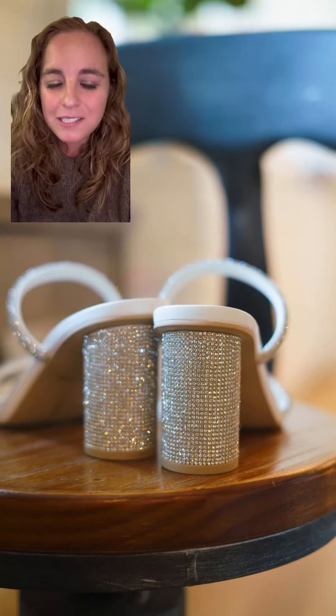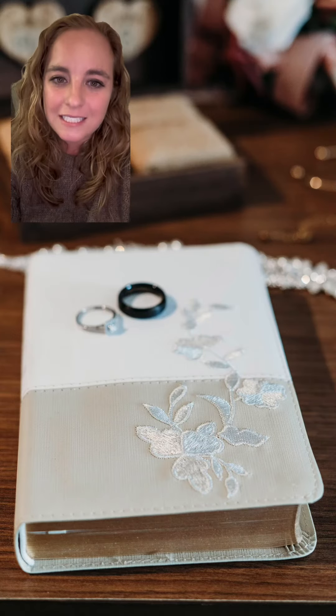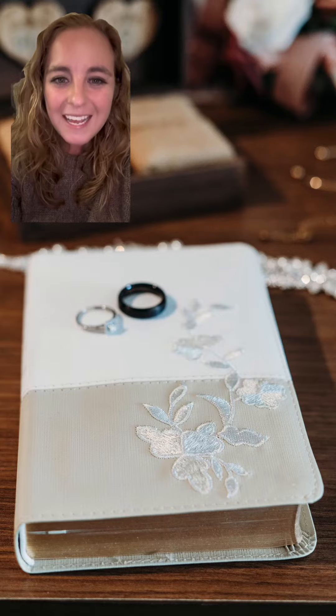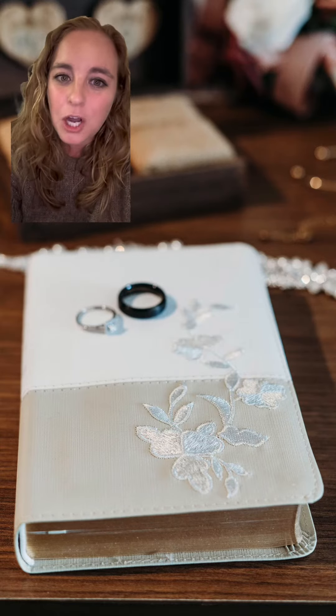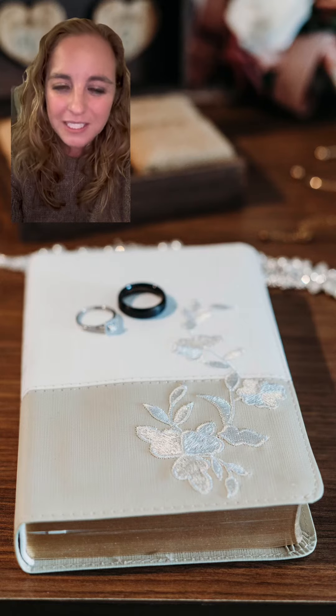Today we're talking details and how to achieve those Pinterest-worthy detail images when it comes to your wedding day. I'm speaking from the perspective of a Los Angeles-based wedding and couples photographer and my experience with my previous brides.